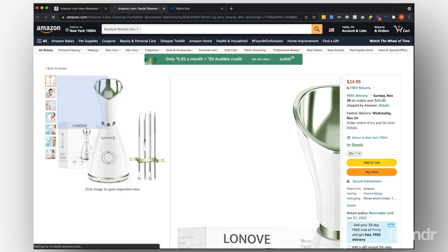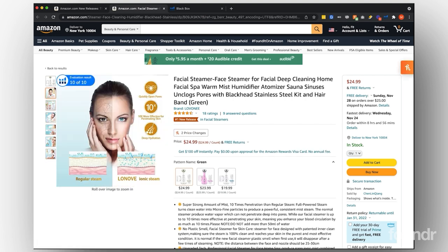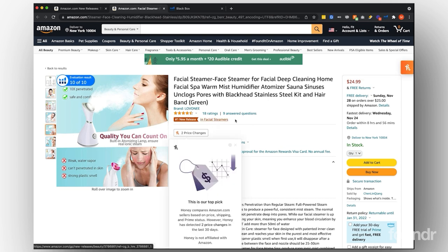You can click into these products, check out their listings, and see if there's any room for improvement. The images are okay but could probably be improved. A product like this with only 18 reviews is number one in new releases for facial steamers. We look for areas where we can improve not just the product itself but the way that we market it. If someone is doing really well in new releases, that means they're performing well with a not very optimized listing, which is really interesting.